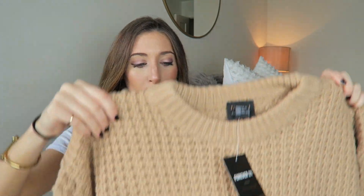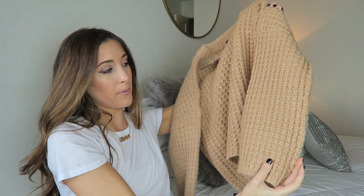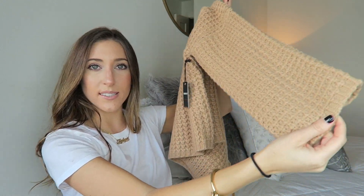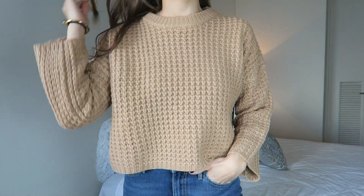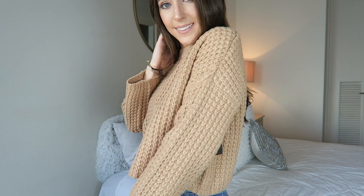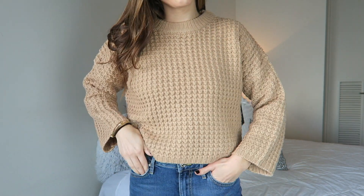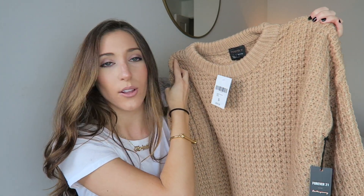Next is a really cute tan waffle knit sweater. It's cropped and has a wide sleeve that doesn't cinch at the end. It's a great color to wear with flax or jeans. This feels great quality — thick and luxe. It's from their Contemporary line, size small, and it was $24.90. This is the perfect situation where Forever 21 is a great resource because these are great sweaters that look expensive and no one can tell the difference.